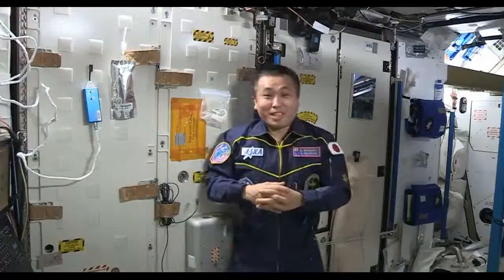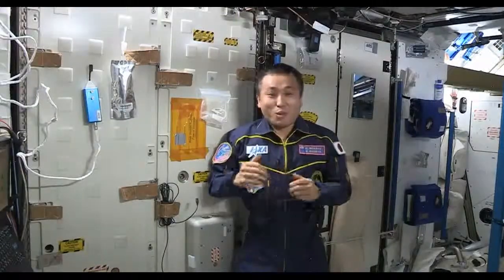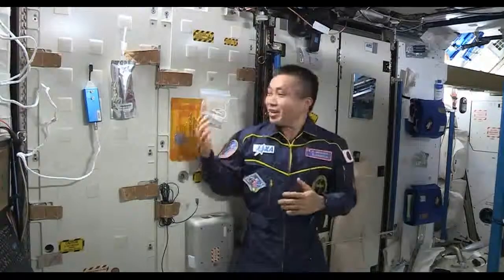On board the ISS, we recycle water, and here in Node-3, the key component, the water recovery system, is located behind those panels.